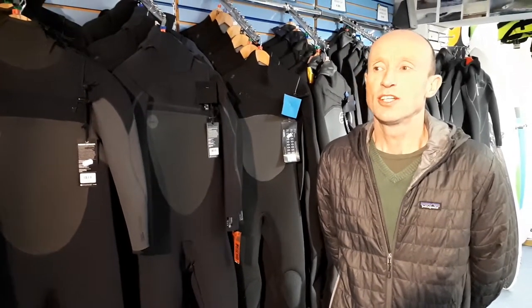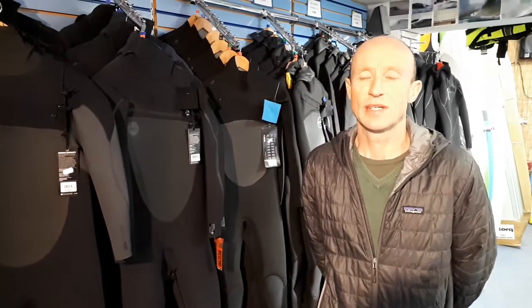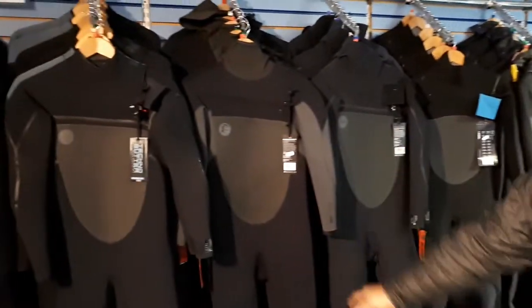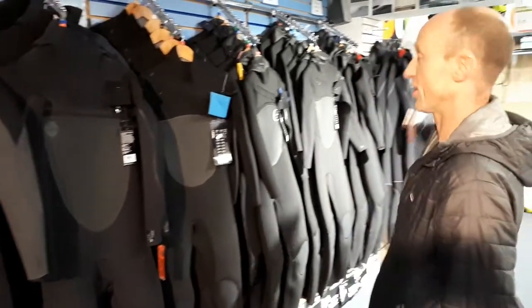Welcome to Bundoran Surf Shop. Just to give you a quick rundown on the wetsuits that we have in stock this winter. We have wetsuits from Gull, from O'Neill, from XL, and from Patagonia.